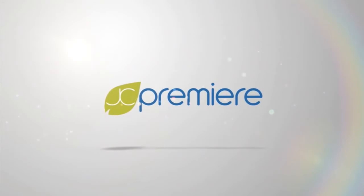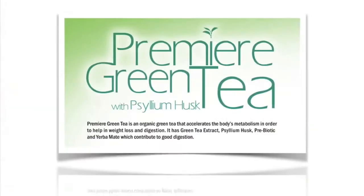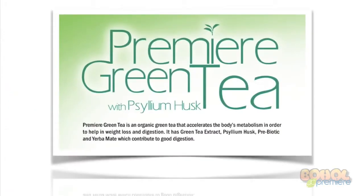Welcome to JC Premier Audio Visual Presentation. If you're watching this video, that means you have some questions regarding our Premier Green Tea. So let's get right to it. Premier Green Tea is an organic green tea that accelerates the body's metabolism in order to help in weight loss and digestion.